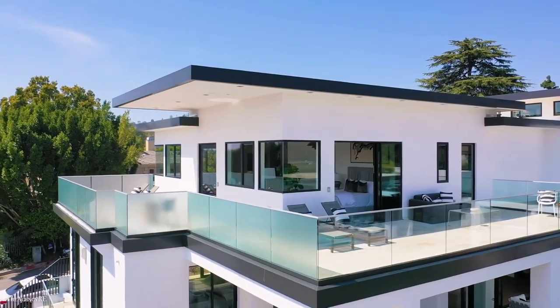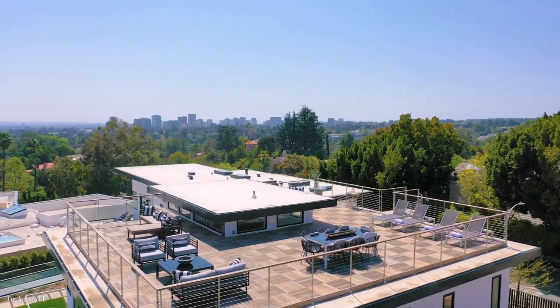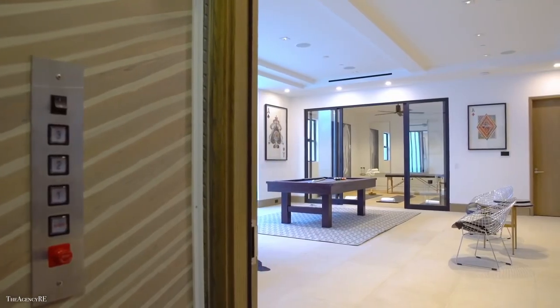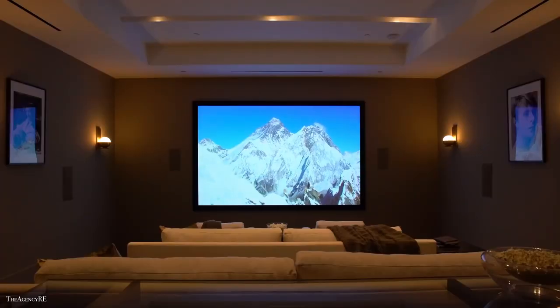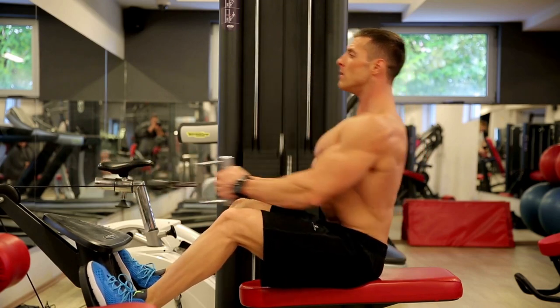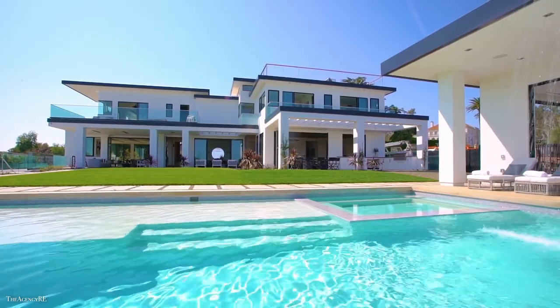Additionally there are 4,000 square feet of balconies and decks including a rooftop lounge with panoramic views for you to soak in. Coming down to the lower level you'll find all the entertainment areas including the great room with a bar, a theater to enjoy movie nights with family, a gym with steam and sauna, and finally a temperature-controlled wine cellar.